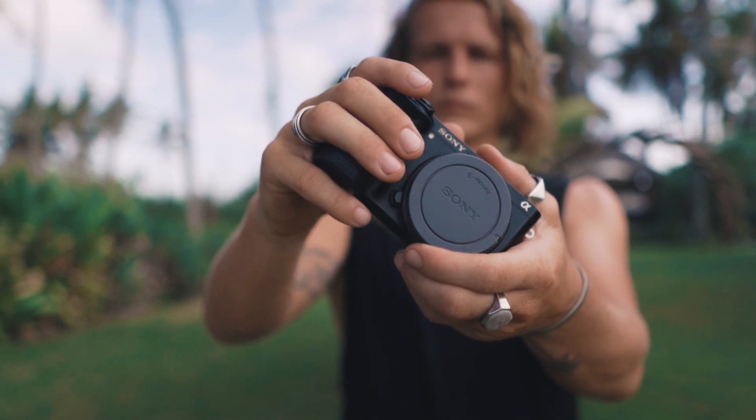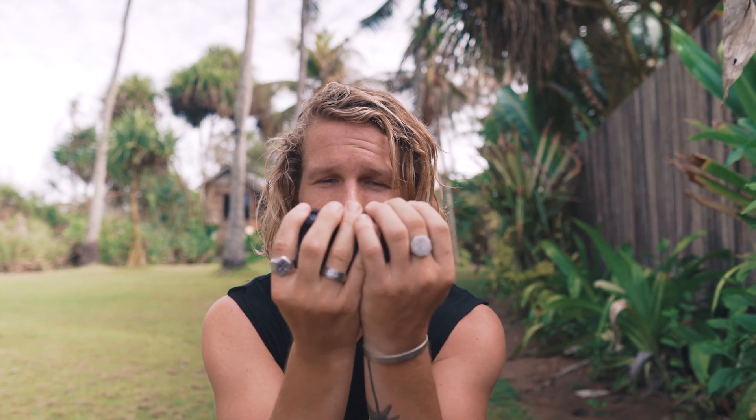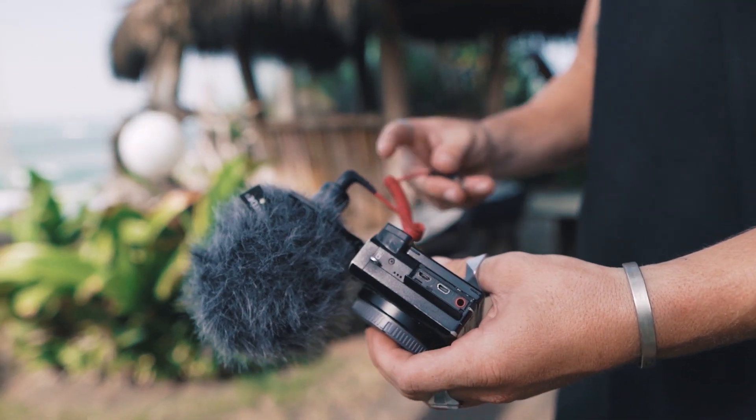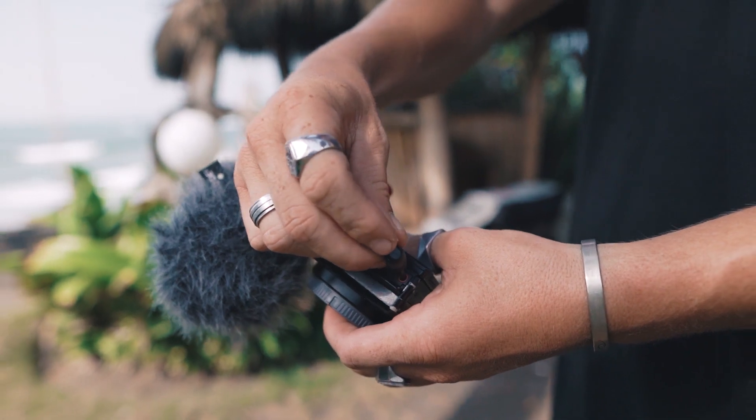The Sony a6300 can also shoot 4K, which is really useful since a lot of clients request 4K video. It's super small and lightweight, so for travel it's a huge space and weight saver — this thing is tiny. It also has a microphone input, which is really important for vlogging. The a6000 doesn't have a microphone input, so for that reason alone the a6300 is the better option.